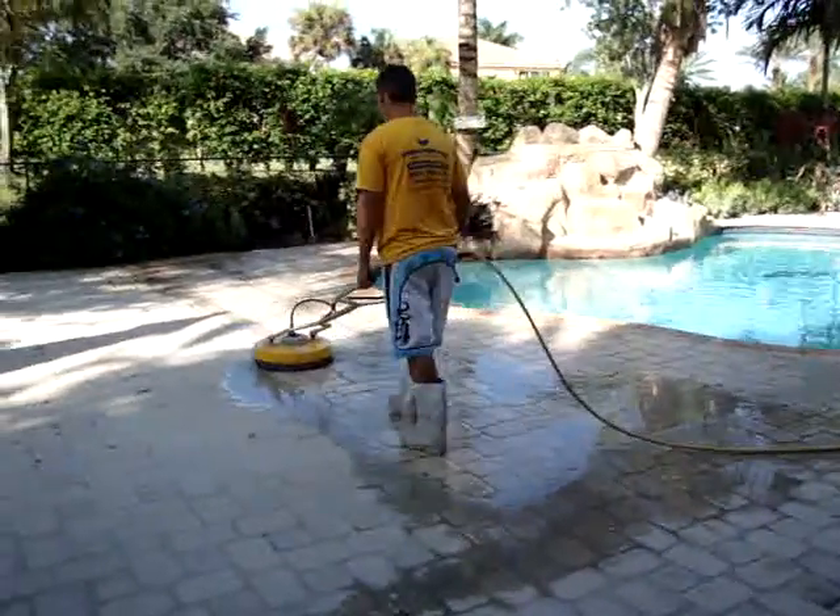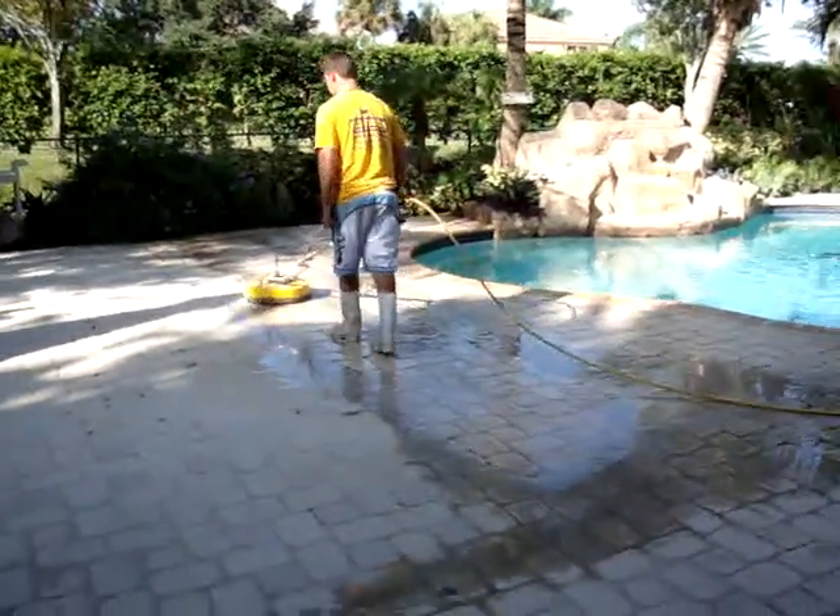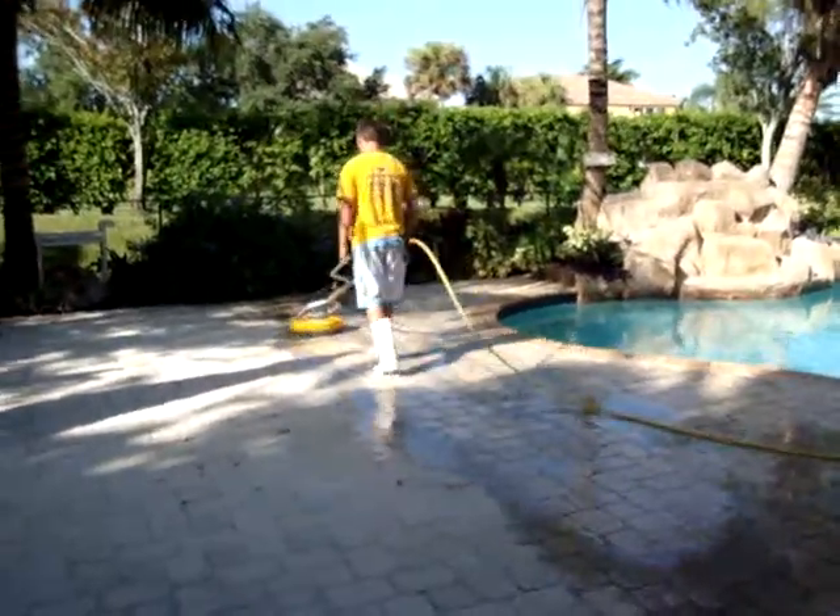We will also be sealing this driveway, but that will be a couple of days from now. It won't be done today because it will be wet.